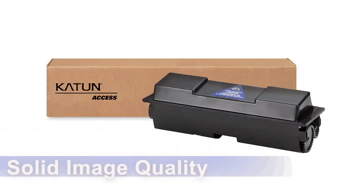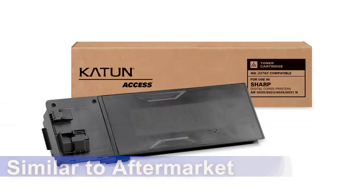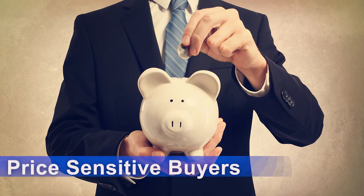Katen Access brand products offer solid image quality and consistent yields similar to that of products offered by other aftermarket companies. This enables price-sensitive buyers to purchase imaging supplies that provide dependable performance and great value.